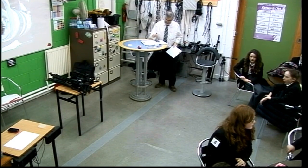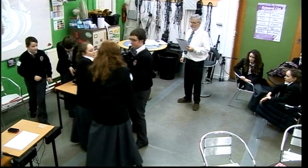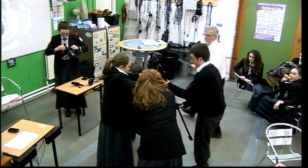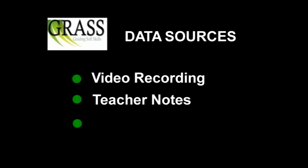The task presented to each group required them to assemble a digital video camera, a tripod, a wireless microphone system, and finally to record a video message on tape. Data was collected from three different sources: a video recording of the task being undertaken which would later be viewed by the teacher and graded using a pre-designed metric, contemporaneous notes taken by the teacher, and student reflections recorded on a questionnaire after the task was completed.